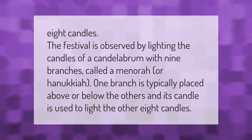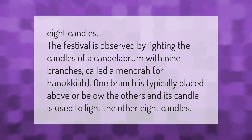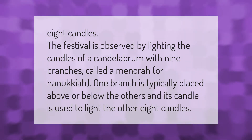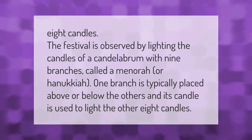The festival is observed by lighting the candles of a candelabrum with nine branches called a menorah or hanukiah. One branch is typically placed above or below the others, and its candle is used to light the other eight candles.